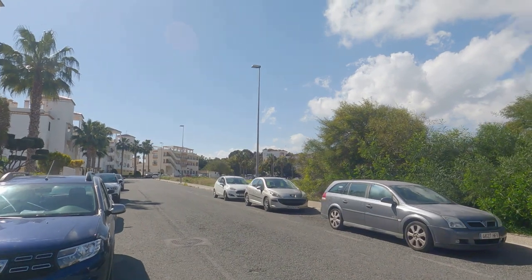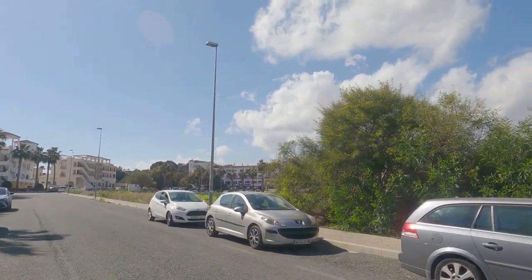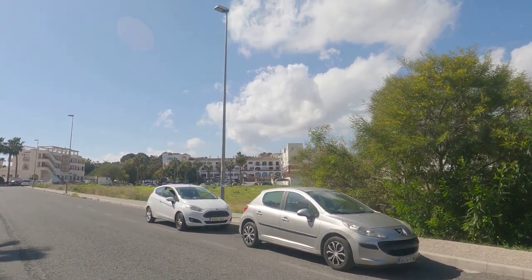The plaza is just over there, just across from where we're standing.